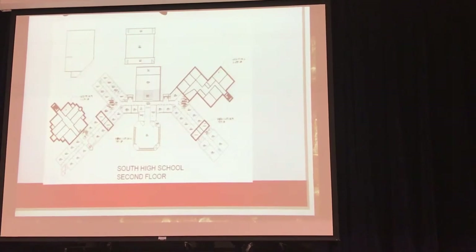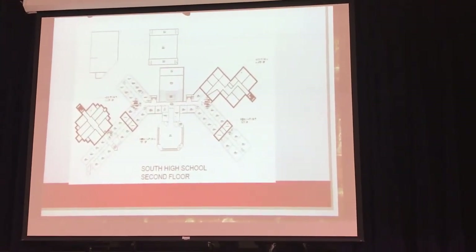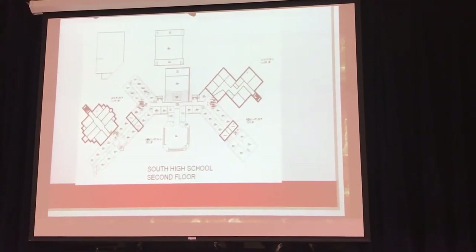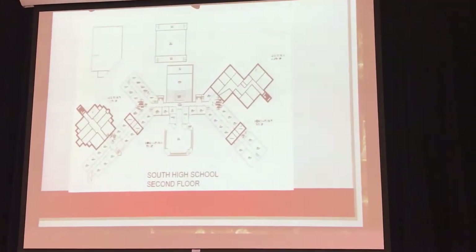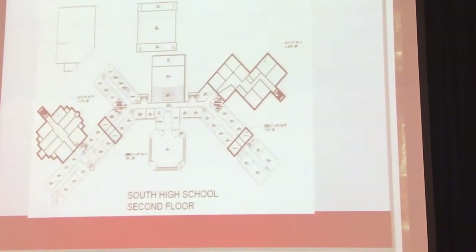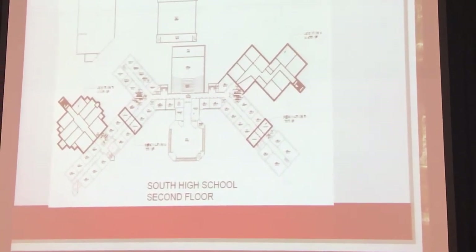Same idea, second floor. I shared that one with you because there was a lot of discussion about replace versus renovate. What are the limitations if you renovate? And what we wanted to demonstrate is there's really not that many limitations. We can do some pretty good stuff on top of the 15 million. So that's conceptually what we're doing in the south.